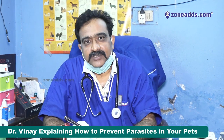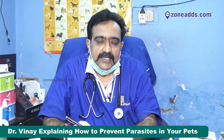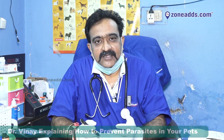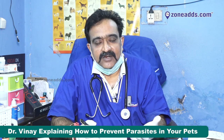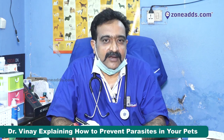Hello everyone, let us talk about ectoparasites on our pets' bodies. Ectoparasites are one of the most annoying things any pet parent or pet would deal with. Ectoparasites are those parasites which are on the body of the pet, and these can be classified as macroscopic — visible to the naked eye — and microscopic, which are not visible to the naked eye.